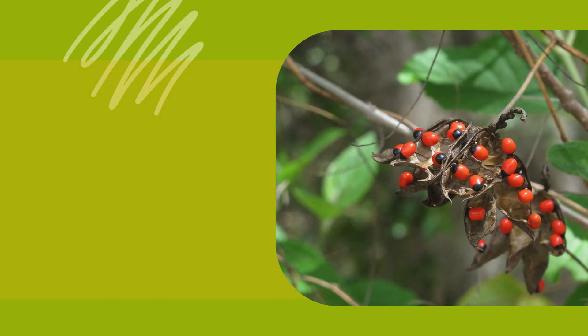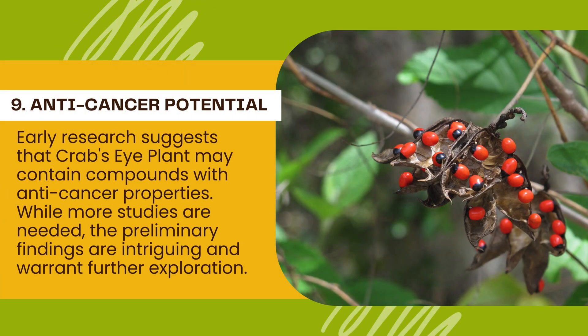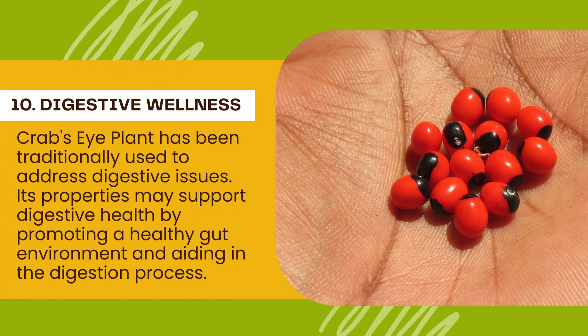Number 9: Anti-cancer potential. Early research suggests that crab's eye plant may contain compounds with anti-cancer properties. While more studies are needed, the preliminary findings are intriguing and warrant further exploration. Number 10: Digestive wellness. Crab's eye plant has been traditionally used to address digestive issues. Its properties may support digestive health by promoting a healthy gut environment and aiding in the digestion process.